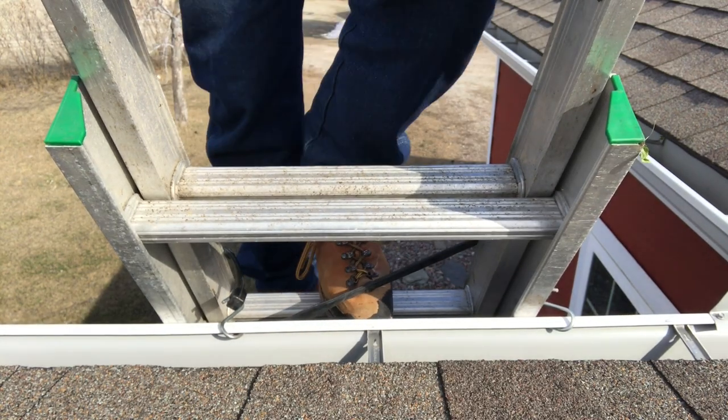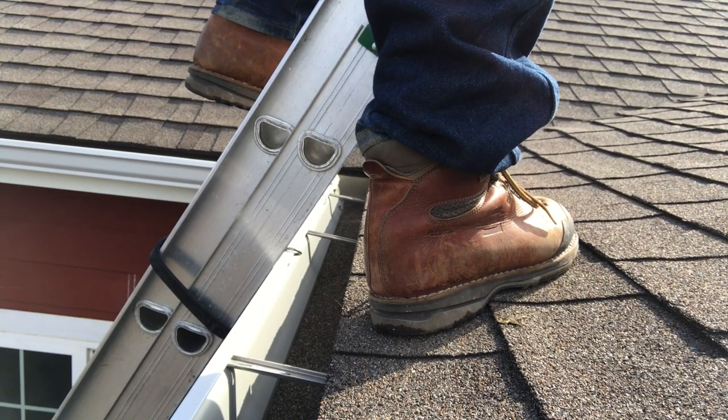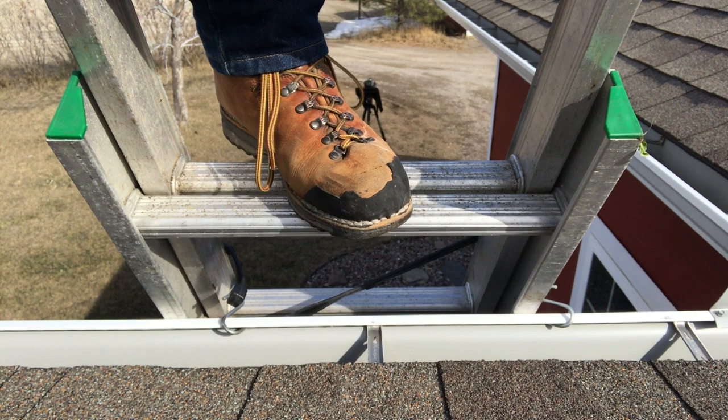Mount the ladder from the roof in the same way that you dismounted it. Smoothly step onto the ladder below the eave edge — very, very important. If you step up here above the eave edge, that can cantilever the ladder like a teeter-totter, and that's no bueno.